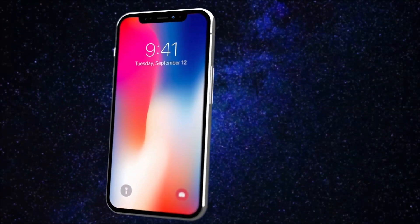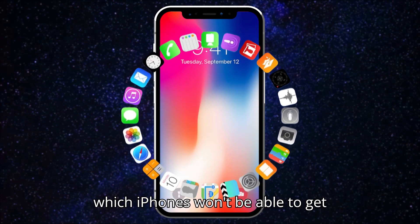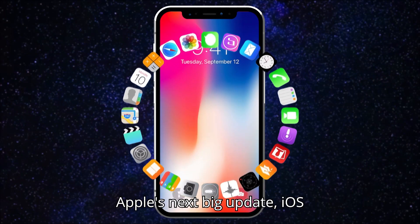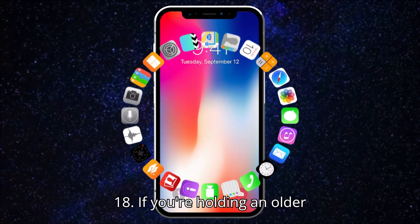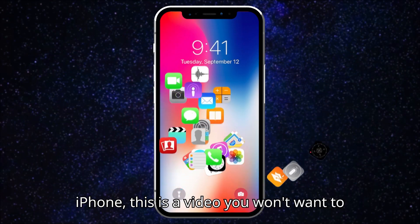Hey there, Apple fans. Today, we're diving into a hot topic: which iPhones won't be able to get Apple's next big update, iOS 18. If you're holding an older iPhone, this is a video you won't want to miss.